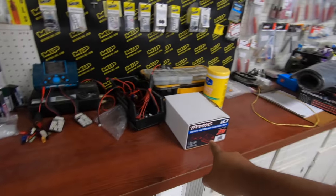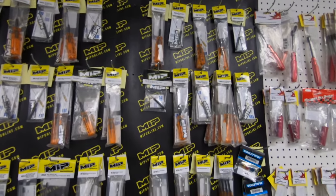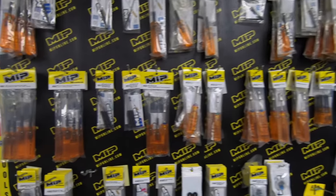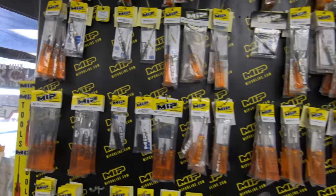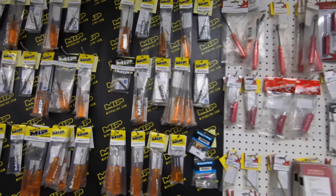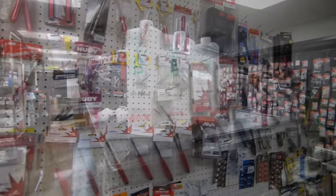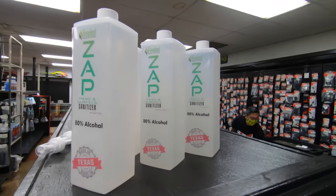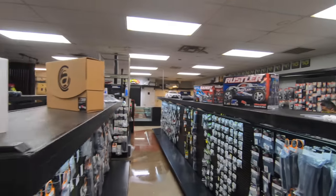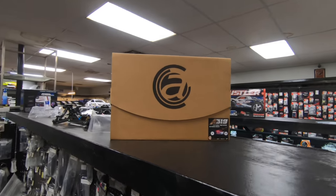Oh look, a completer pack. They got a new MIP wall — you know what I wish? I wish they made some Phillips drivers, that's what I wish they made. Of course they have hand sanitizer, a whole bunch of hand sanitizer. And there's the Agama A319 — they have one of those in stock.